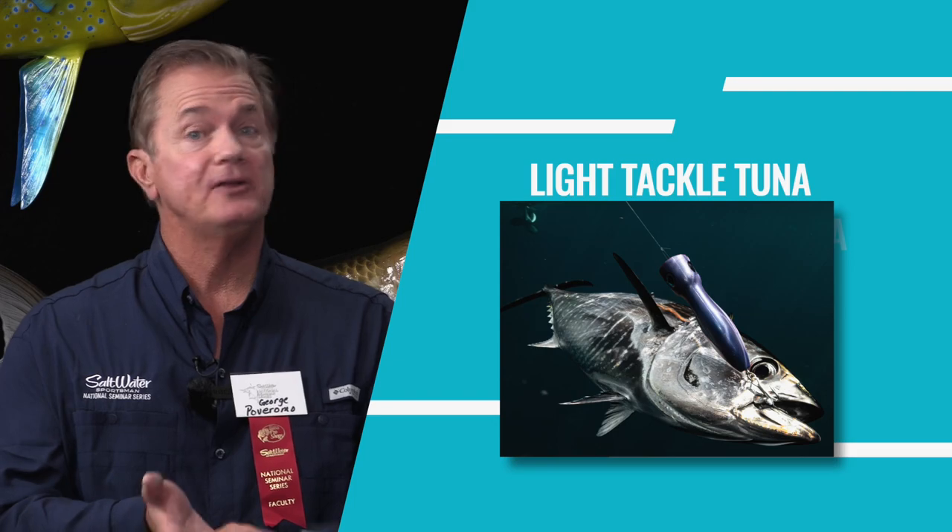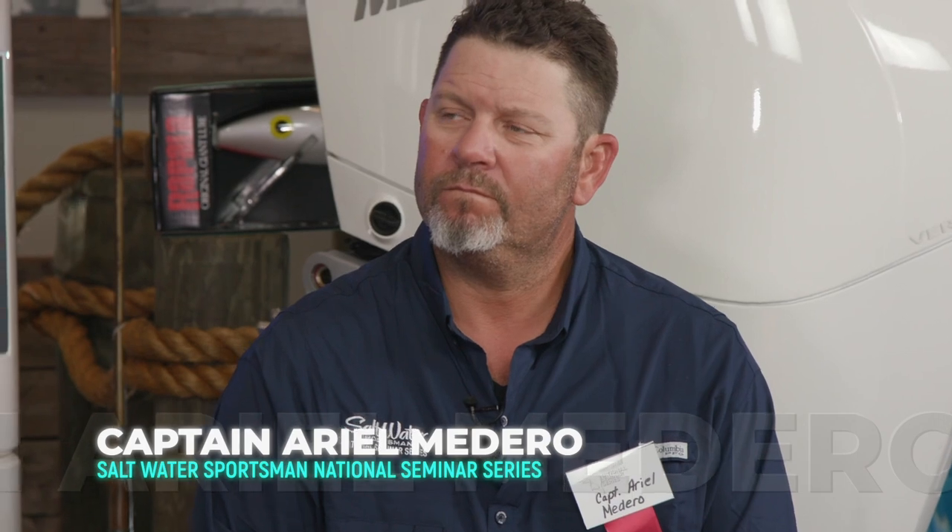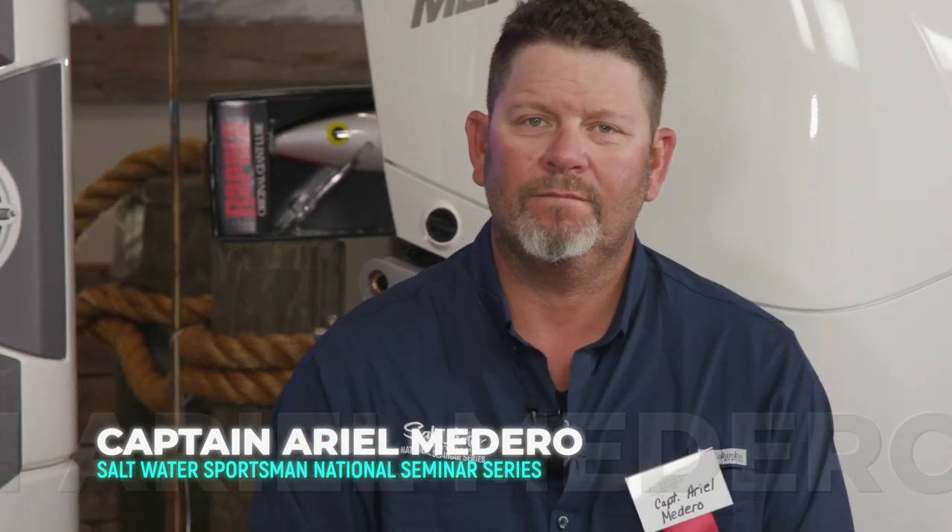Welcome to the Saltwater Sportsman National Seminar Series, edition 2022. The topic is light tackle tuna — dealing with yellowfin, bluefin, and blackfin tuna. We have Joe Trainer out of South Jersey, highly experienced offshore from Maryland through the Bahamas; Captain Ariel Madero from Marathon, who crushes the blackfin tuna on the humps, wrecks, and reefs of the mid to lower Florida Keys; and Captain Ben Sharp, a highly experienced big game angler fishing tuna throughout New England, South Florida, the Bahamas, and the Gulf.